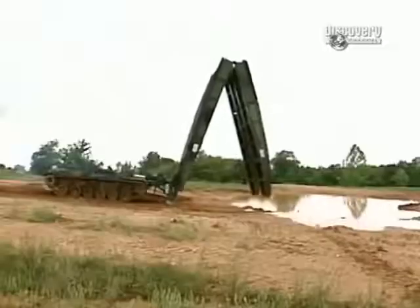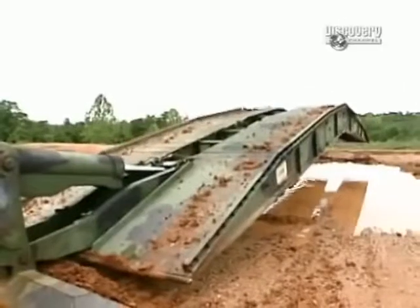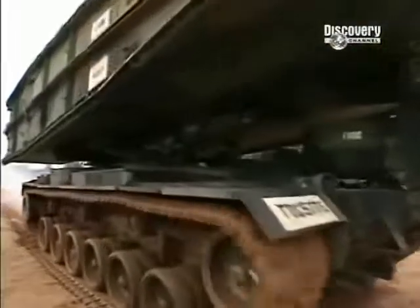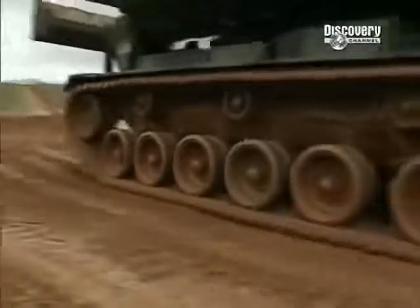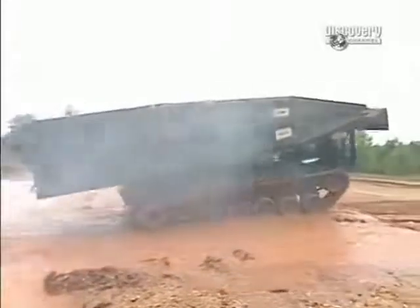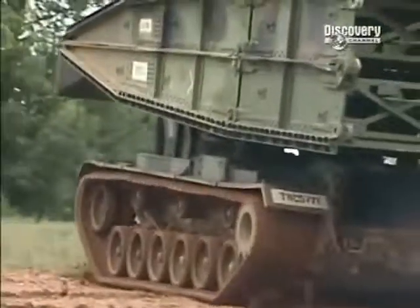The Armored Vehicle Launched Bridge, or AVLB, is the Army's lightning-fast answer to overcoming water obstacles. An immense insta-bridge stretching 32 feet long and 13 feet 1 inch wide, marshaled by a Detroit Diesel V12 engine packing 750 horsepower, this bulletproof machine takes to the battlefield at 63 tons — the weight of 30 cars.